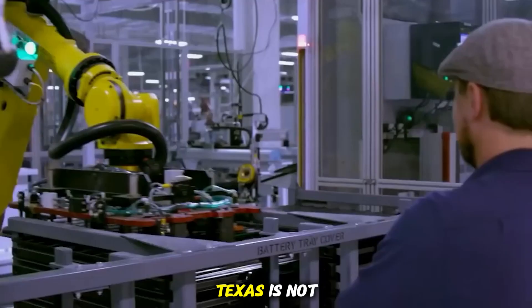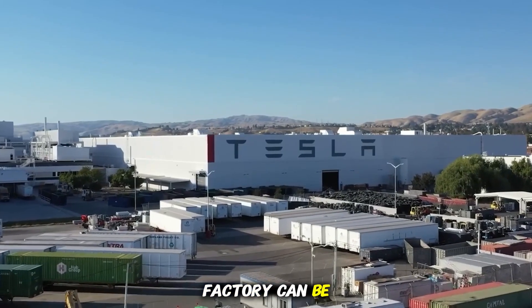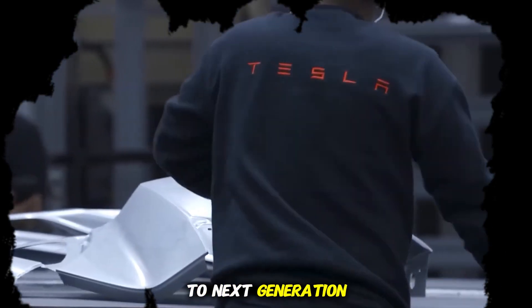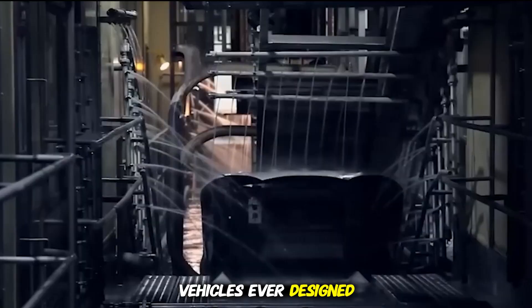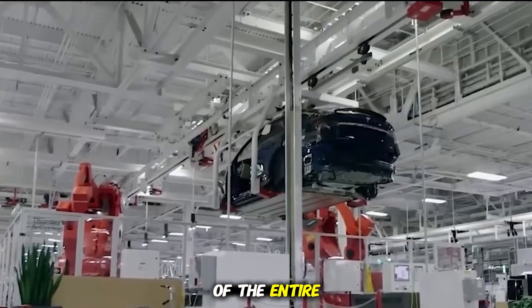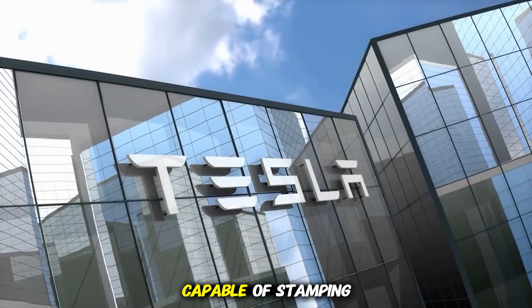The expansion of Giga Texas is not simply about adding floor space. It's about scaling production in ways that push the limits of modern industry, redefining what a factory can be, and setting the stage for Tesla's most ambitious projects — from Cybertruck to next-generation vehicles and even AI-powered robotics. At the heart of the expansion is Tesla's drive to mass-produce the Cybertruck, one of the most unconventional and talked-about vehicles ever designed. Its stainless steel exoskeleton and angular design required a rethinking of the entire manufacturing process.